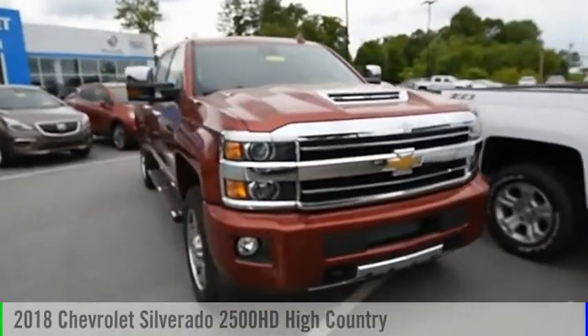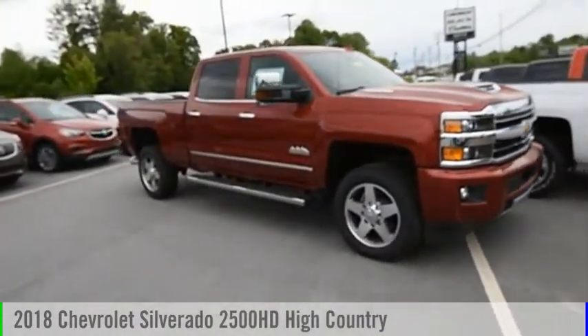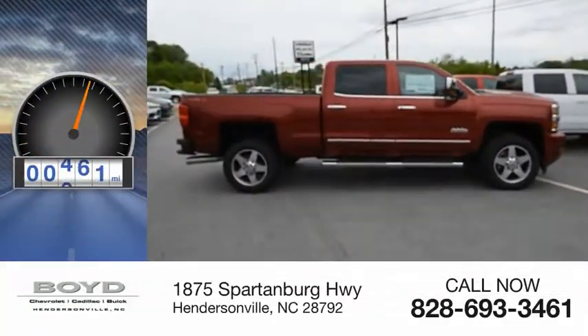Take a ride in a 2018 Silverado 2500 HD. This vehicle is powered by a four-wheel drive, eight-cylinder, 6.6 liter engine. This vehicle has less than 500 miles.